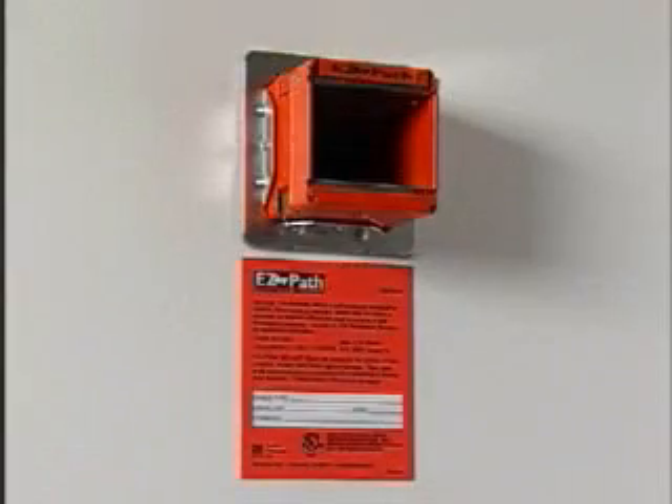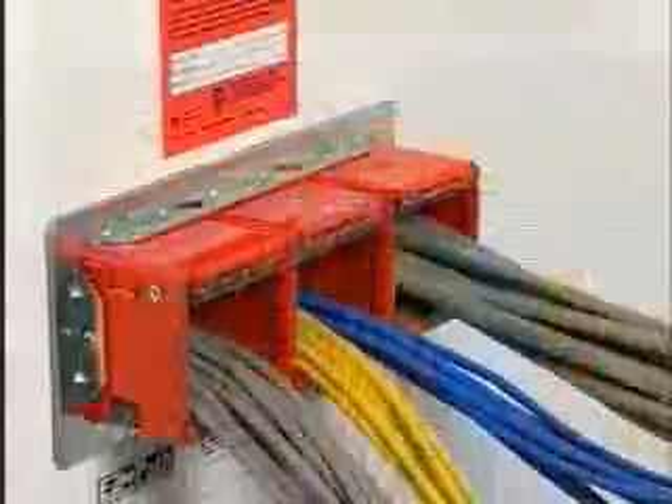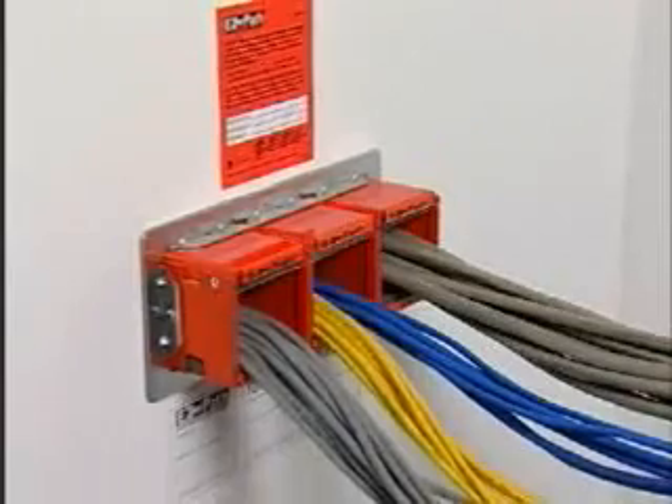EasyPath may be installed as a single unit, or for additional capacity or segregation of cables by use or trade, the pathways can be gang mounted using convenient duplex or triplex wall plates.